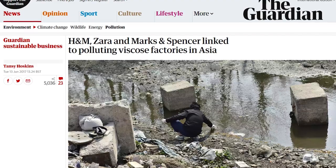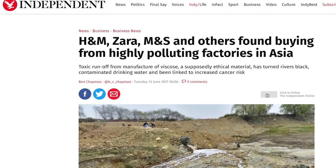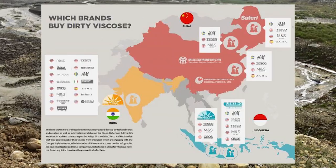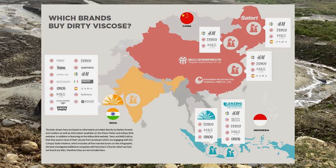Another problem with viscose is that the production is very chemical heavy. It's been found that carbon disulfide, a chemical that is central to the process of viscose, can cause a lot of health problems not only to the workers in the factories but also the people living near the viscose plants. It's found that this chemical causes coronary heart disease, birth defects, skin conditions, and even cancer.